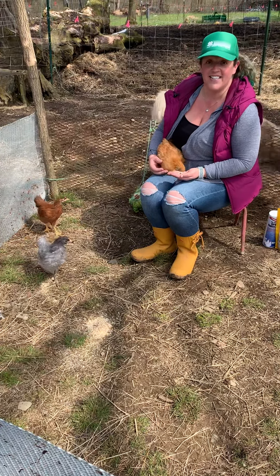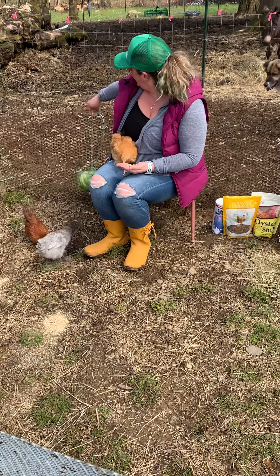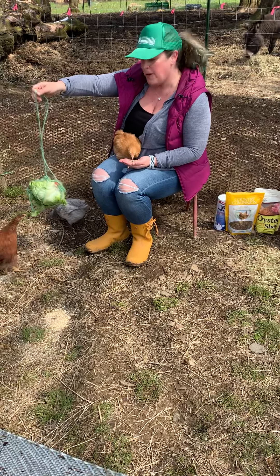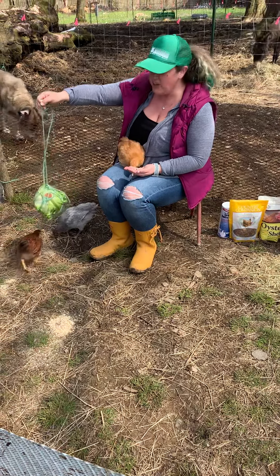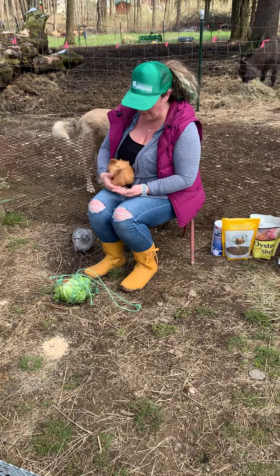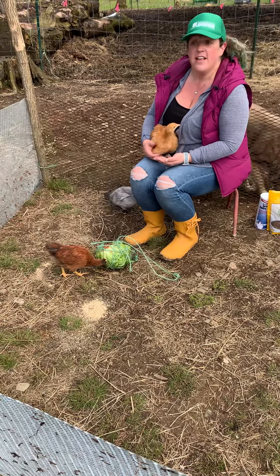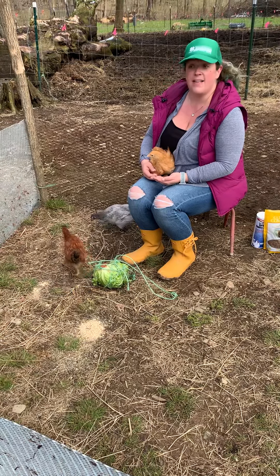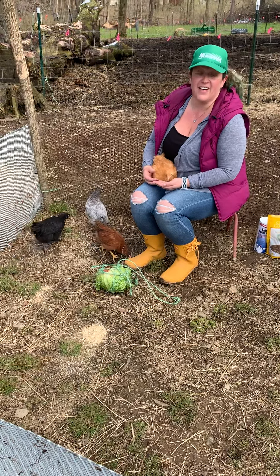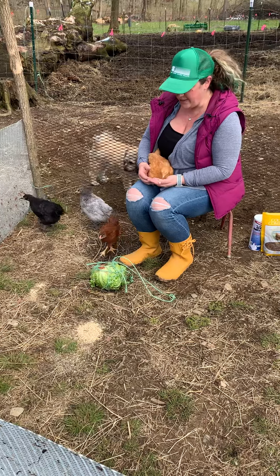My favorite trick to keep them happy and entertained is the hanging lettuce ball. They love it! It's a very inexpensive way to keep the chicks entertained, pecking, and happy. A 99-cent investment at your local grocery store will give them hours and hours of endless fun. You hang it up inside your coop and let them go to town pecking at it. Cabbage or lettuce will work — it moves and swings, and they can chase it and peck at it for hours. It's endless fun for your chicks.